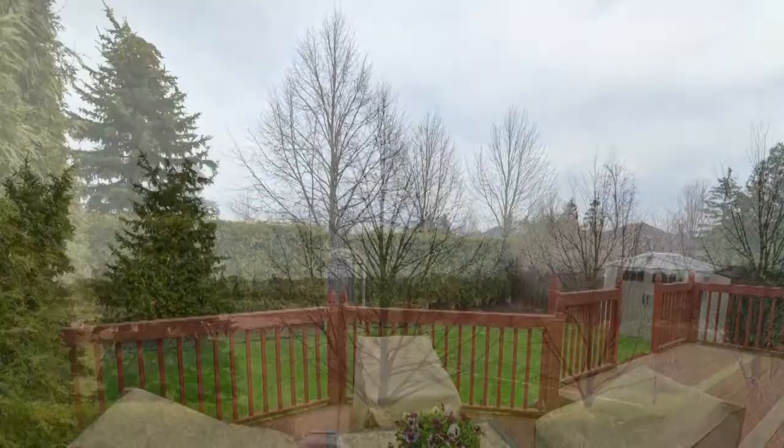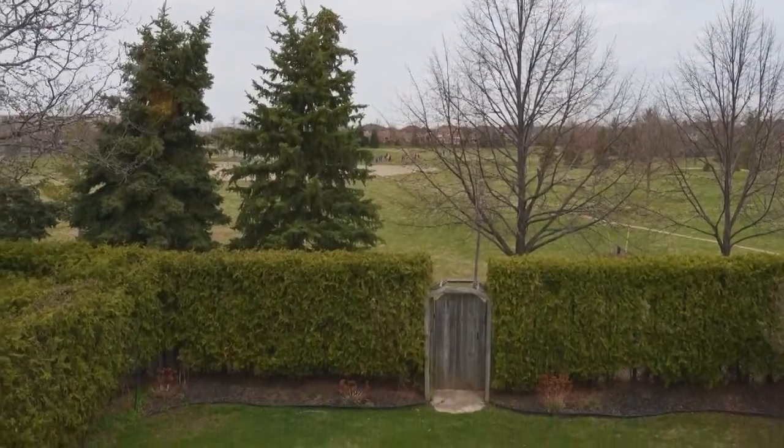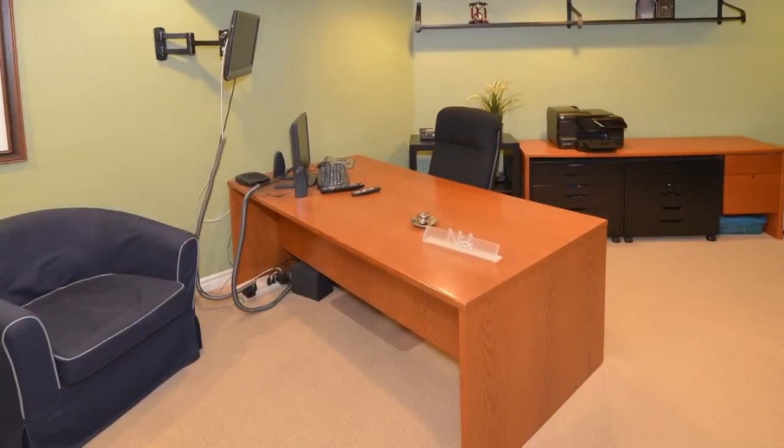This home is conveniently located close to schools, shops, the recreation centre, and provides easy access to the highway and Bronte GO station.